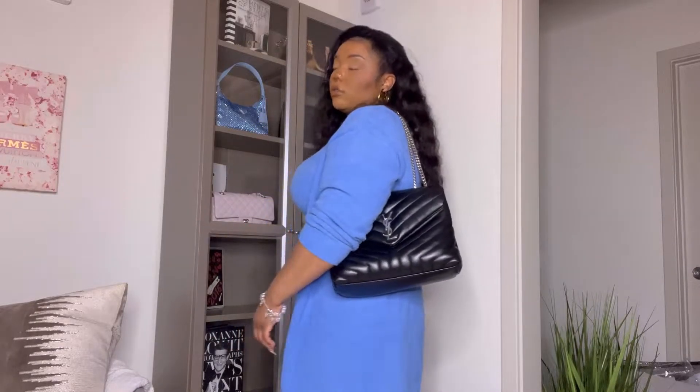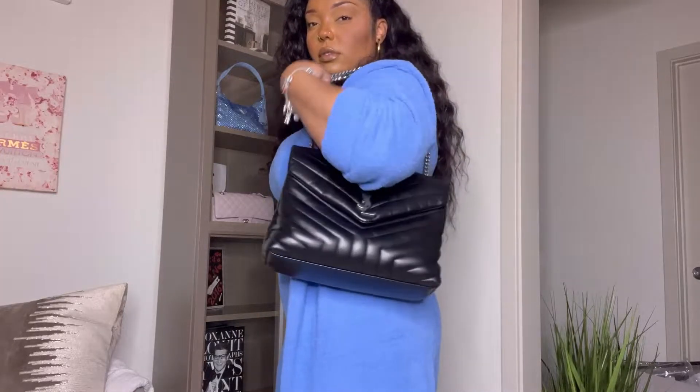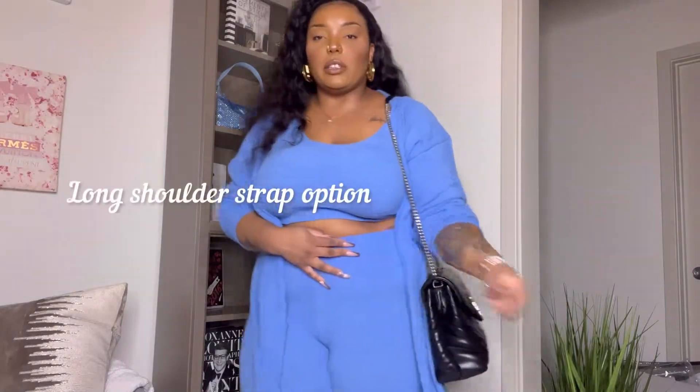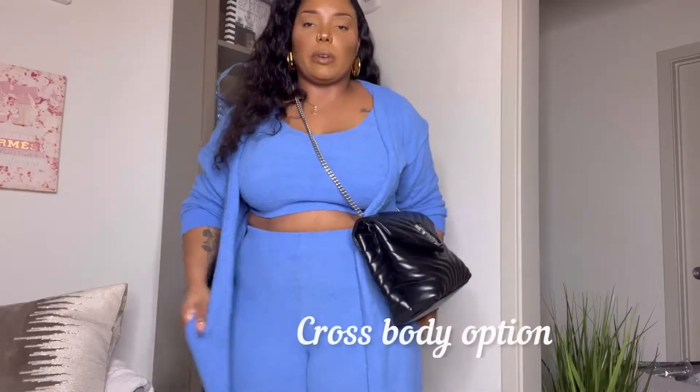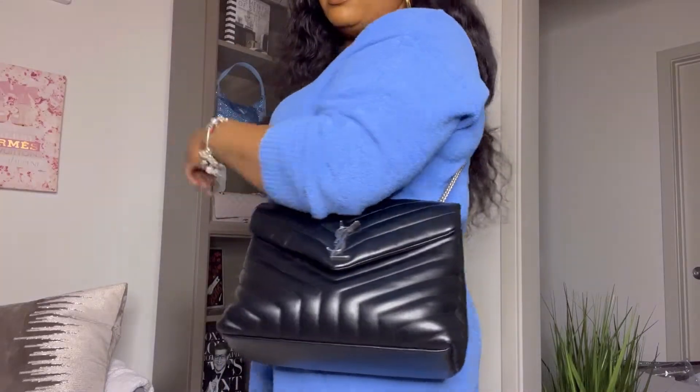This is how I usually wear the bag — as a shoulder bag like this. Sometimes I wear it as a crossbody depending on what I'm doing. I don't usually wear it crossbody because I don't like big bags sitting on my waist, but this is how it looks on me as a crossbody.